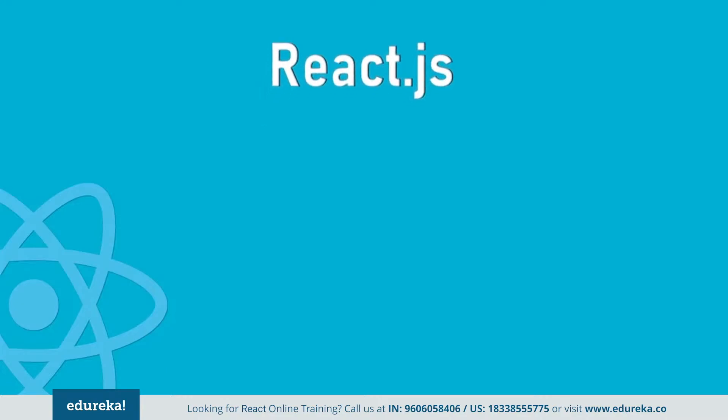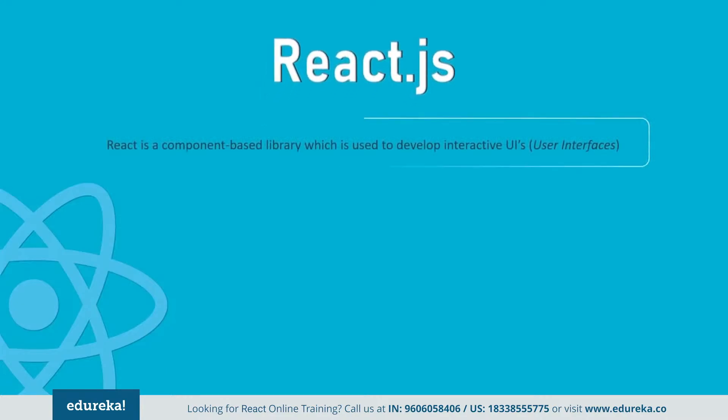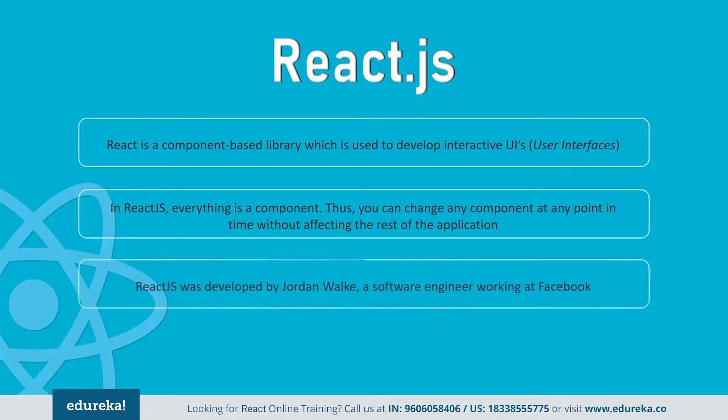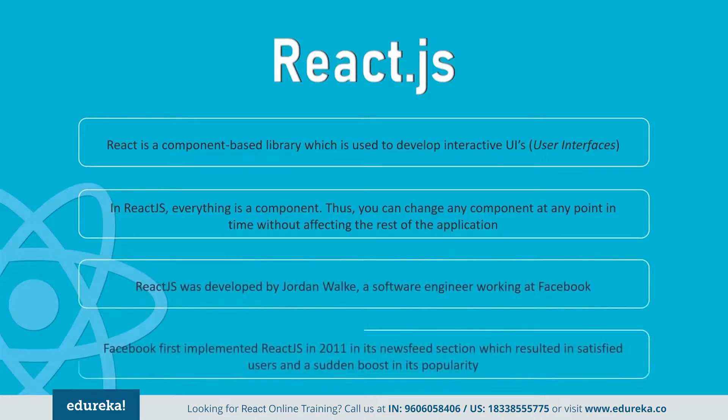First, I will be talking about React. React is a component-based library which is used to develop interactive UIs. It is currently one of the most popular JavaScript front-end libraries, which has a strong foundation and a large community supporting it. Since everything is a component in React, you can easily change any component at any point in time without affecting the rest of the application. It was first implemented by Facebook in 2011, after which Facebook's UI underwent drastic improvement.